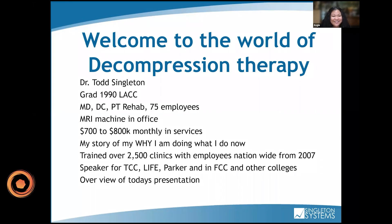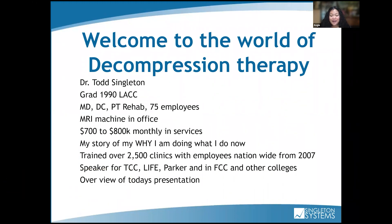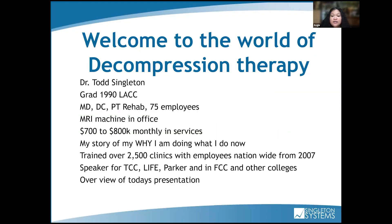Welcome to today's Masterclass on Wednesday. Back by popular demand, we have Dr. Todd Singleton hosting today's Masterclass about decompression therapy. He's going to give you a background on his profession in decompression therapy, a walkthrough of what decompression therapy looks like, how to implement it into your practice, and how to ultimately deliver that care to your patients. Dr. Singleton, you have the floor.